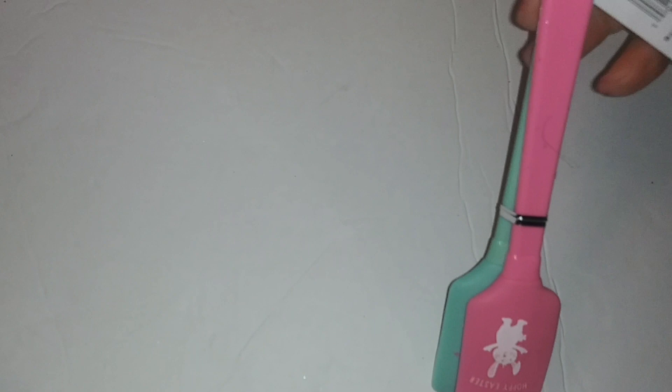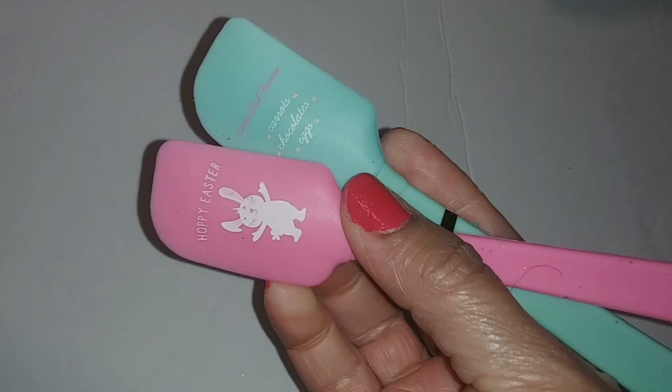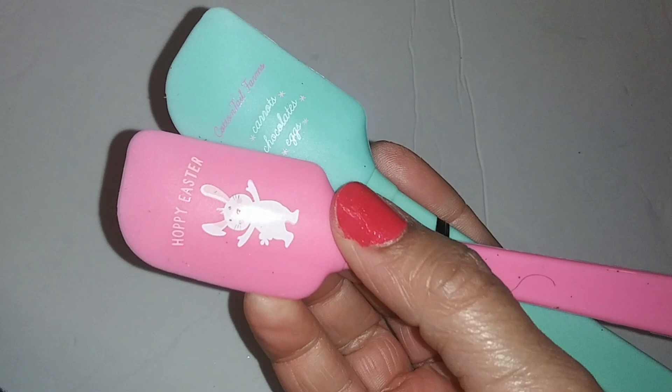Hoppy Easter spatulas — this one says 'Carrots, Chocolate Eggs.' These are little baking spatulas.